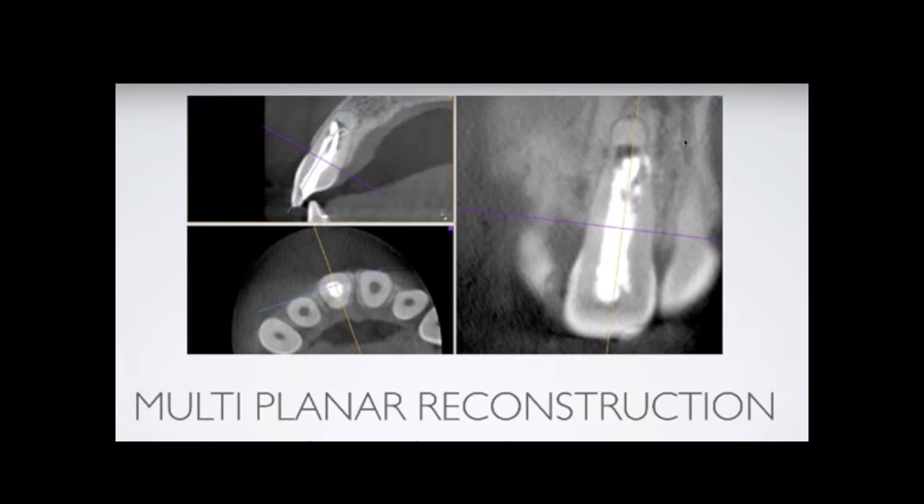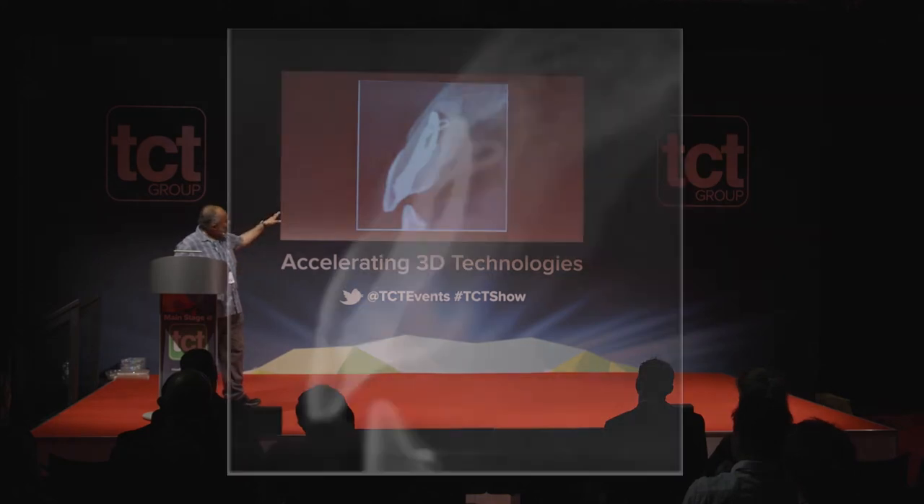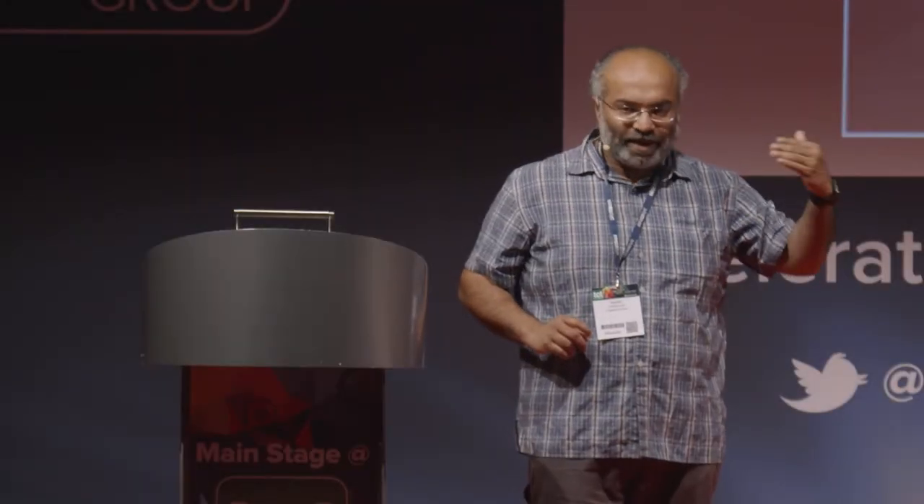Why do we do cone beam? As you can see in this picture, the slicing allows you to see from the side. A normal X-ray viewed from the front doesn't show the amount of damage that is there. Cone beam is three-dimensional and multi-planar. You can see how much defect there is — these are the kinds of cases referred to me for fixing, because the normal dentist couldn't get in there or couldn't complete the procedure.